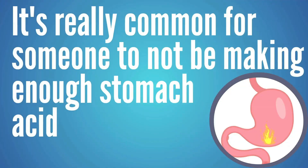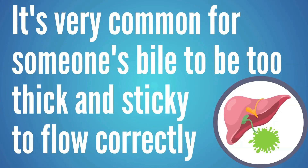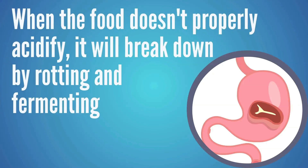But the problem is it's very common for someone not to be making enough stomach acid for a wide variety of reasons. They don't need to be taking a PPI or some type of acid blocking medication — there are a lot of reasons that a person may not be making enough hydrochloric acid. It's also really common for someone's bile to become too thick and sticky to flow correctly. So if bile is not flowing, it's not coming down and neutralizing those acids that leave the stomach. You're also not getting that sizzle, and when you're not getting that sizzle, you're not really breaking the food apart like you should. And then the food breaks down by process of rotting and fermenting, which can create a lot of gases, pressure, toxins, and a lot of those symptoms that a person experiences.